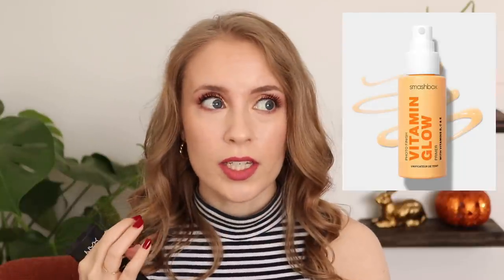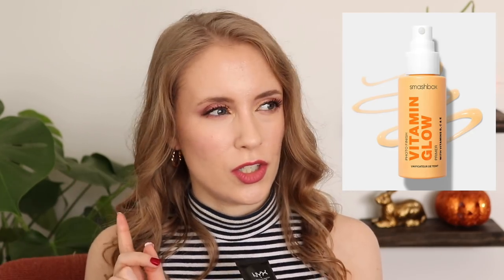Speaking of primers — getting off on a tangent as usual — I recently got a sample, actually two samples, of the Smashbox Vitamin Glow Primer in a Sephora order, and I think I'm in love. I'm wearing it for the third time today. I feel like it really does make my foundation go on so much smoother and helps it last longer without looking dry and cakey towards the end of the day. Maybe that's the primer that finally makes me believe in primers.